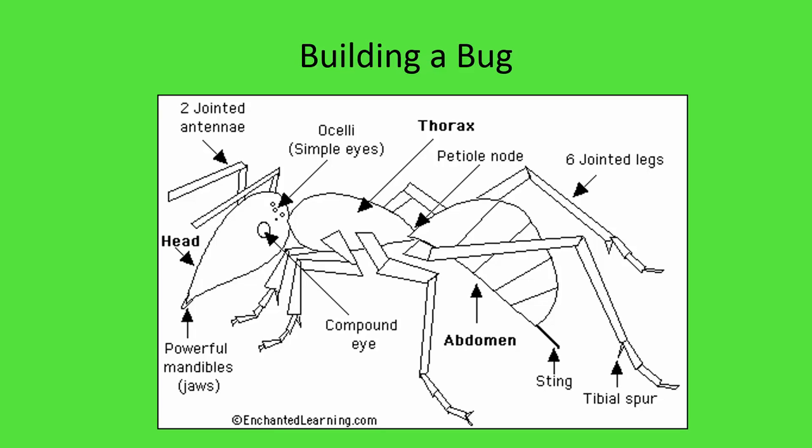So how do we build a bug? It's like building a Lego set: you have your head, your thorax, and your abdomen, and you attach all three pairs of legs into the thorax. The abdomen has no legs because it's been specialized — in an ant, it has a stinger at the end. Antennae are jointed appendages but not legs because they don't walk on them. Ants also have powerful mandibles for chewing, and two kinds of eyes: simple eyes called ocelli on top, and large compound eyes at the front of the head.